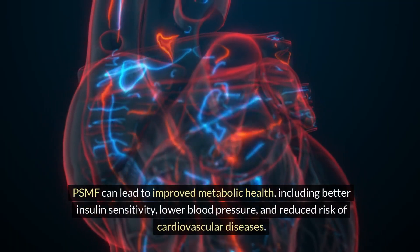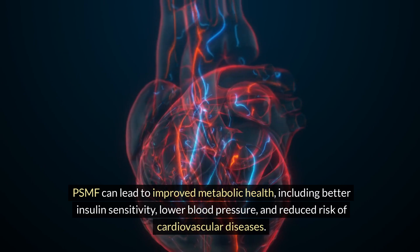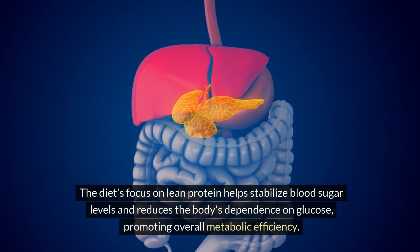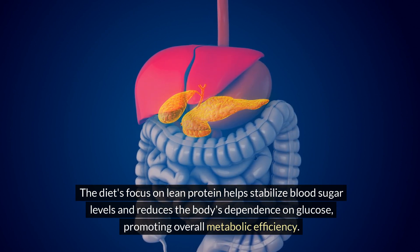Improved Metabolic Health: PSMF can lead to improved metabolic health, including better insulin sensitivity, lower blood pressure, and reduced risk of cardiovascular diseases. The diet's focus on lean protein helps stabilize blood sugar levels and reduces the body's dependence on glucose, promoting overall metabolic efficiency.